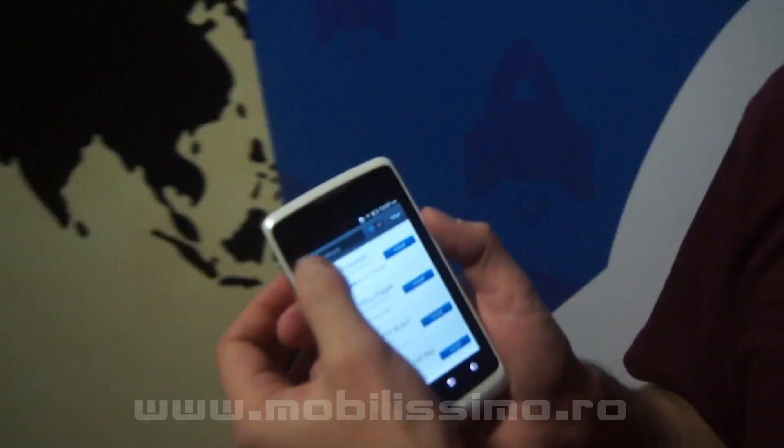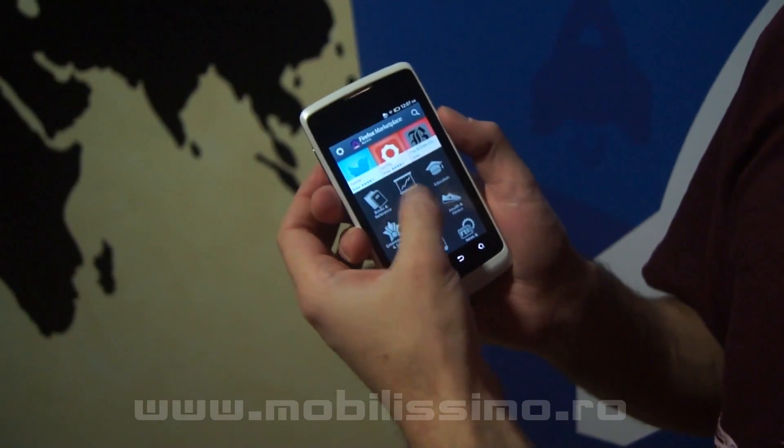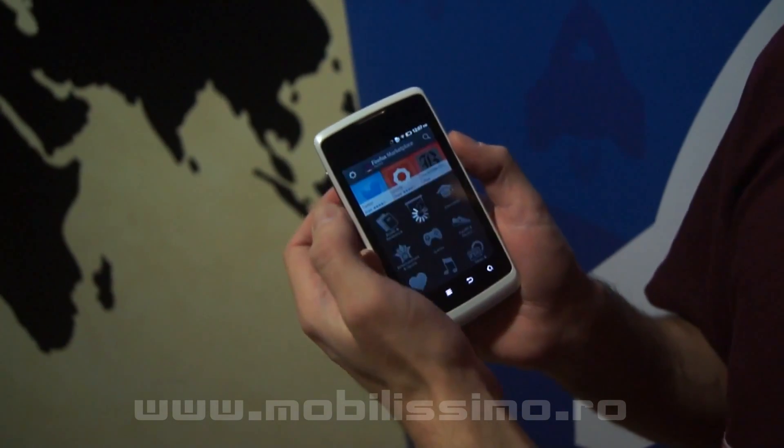This is the marketplace that I work on, and this is where you would install apps from.